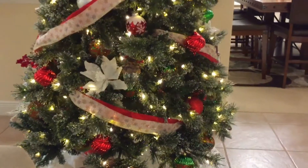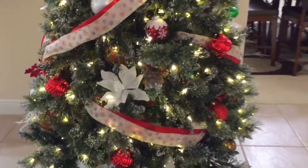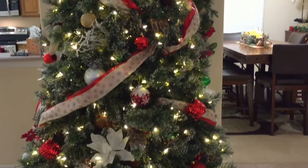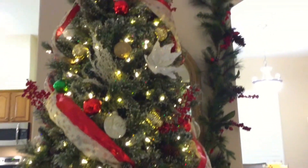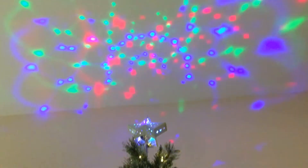Now let's take you over to our Christmas tree. This is the Martha Stewart Living from Home Depot and it's nine feet tall — we tried to keep it pretty simple. This is the first year I've seen this kind of Christmas tree topper that projects a light show on the ceiling, so we thought we would try it. This one is from Target.